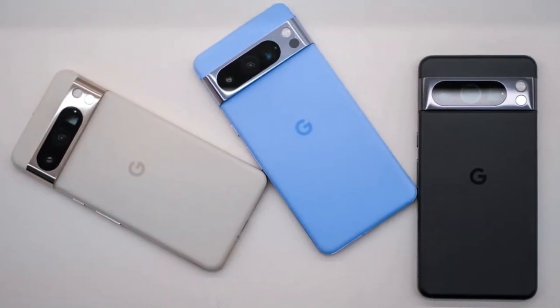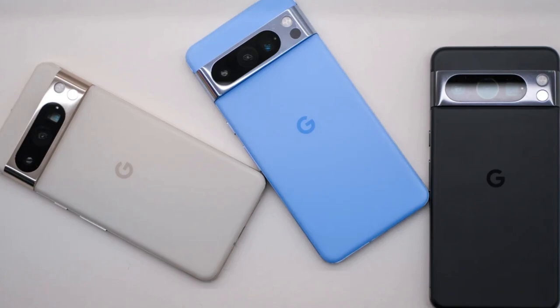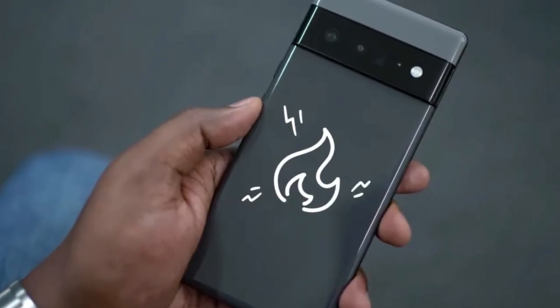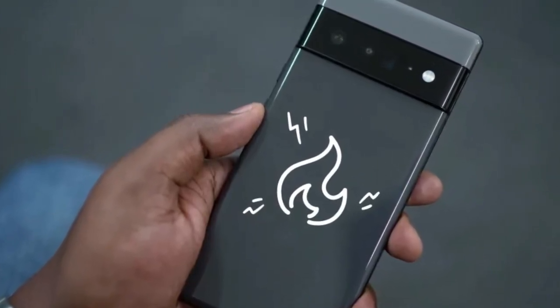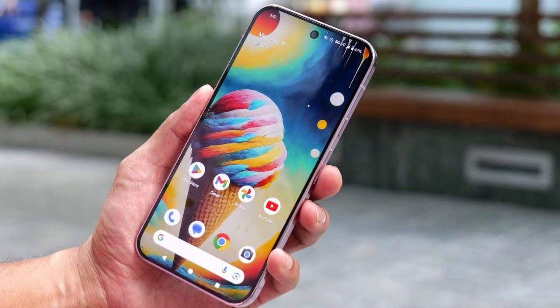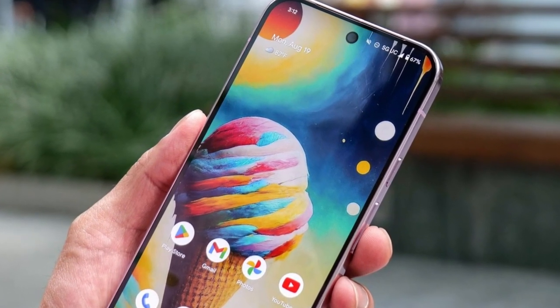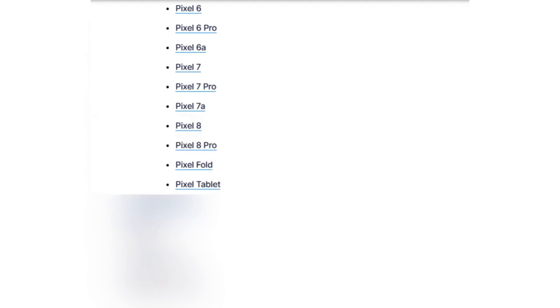The real issue seems to be a buggy Instagram update that launched around the same time as the May Pixel patch. The combination of the two appears to be causing the heating and battery drain issues across many devices. And it's not just a small glitch. Reports are coming in from users with nearly every recent Pixel model, including the Pixel 6 series, Pixel 7 lineup, Pixel 8 models, Pixel Fold, Pixel Tablet, and even the newer Pixel 9 phones.